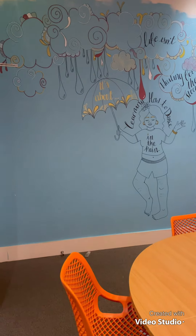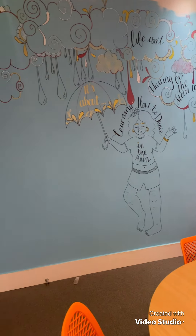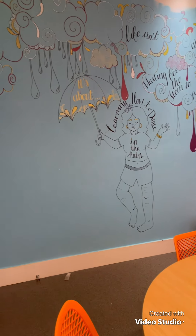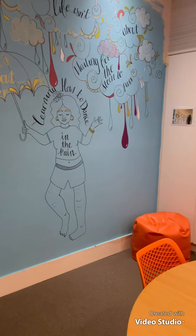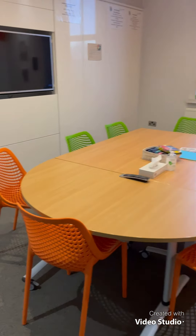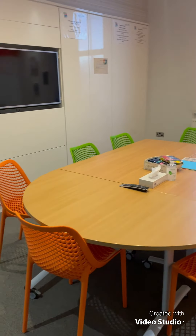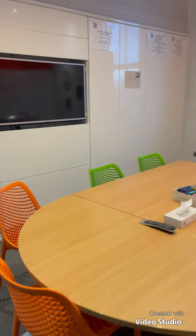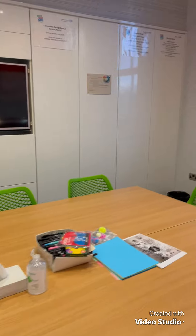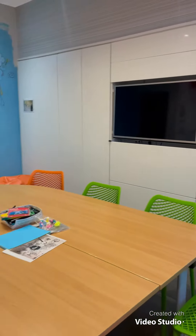And the last room, the group room. As you can see we have more beautiful artwork done by young people in the participation group. This is our biggest room, used for parent and carer groups and also for larger sessions. Training can take place in here, and behind these doors we have lots of resources that we can use in groups.